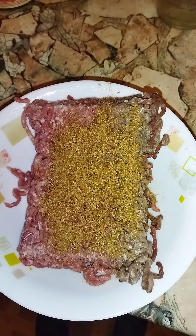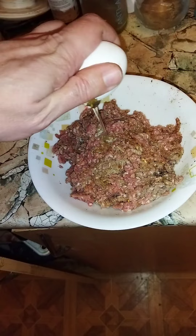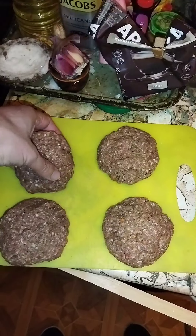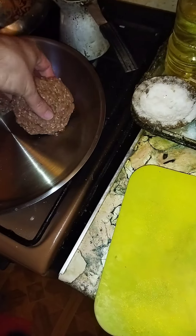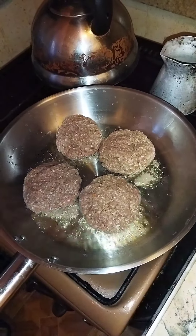All right, let's do this — la petite sliders. Spice up some beef, add the egg in there. Hot pan, olive oil, make sliders and put them in: one, two, three, one more — four.